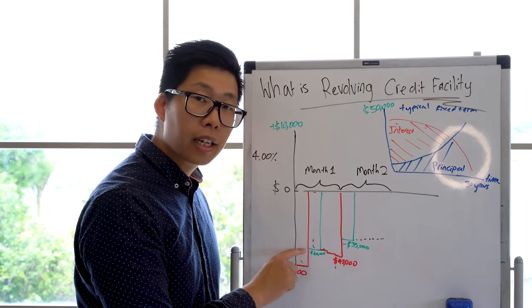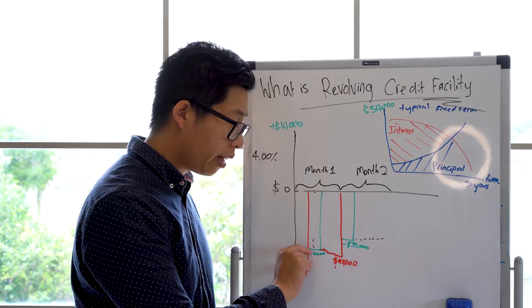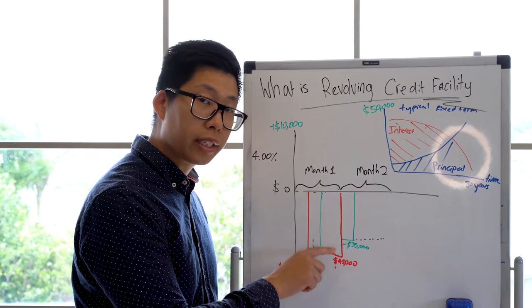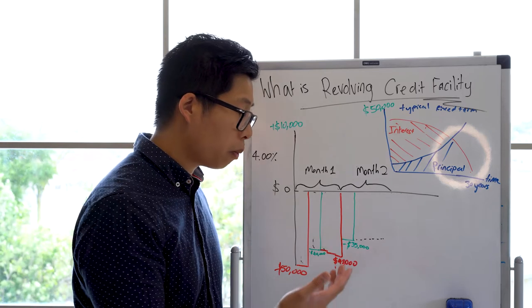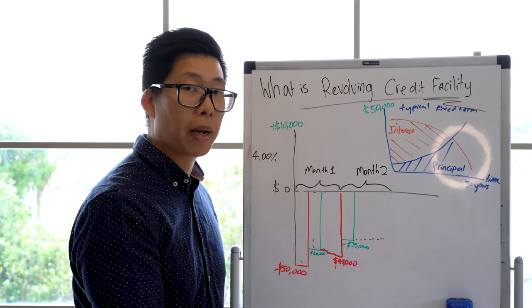When you compare it to the revolving credit facility, you're making big lump sum repayments because your income is coming into it — you're putting in $10,000. You are redrawing and drawing down again, and then repaying it. But if you're very disciplined and you're spending less than what you're putting in — less than your income coming in — then this is a very powerful way to manage your loan.